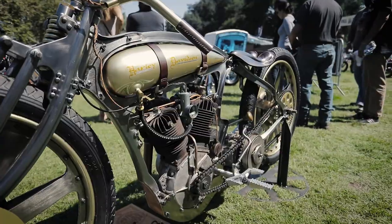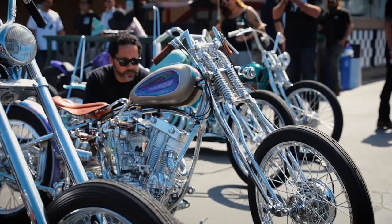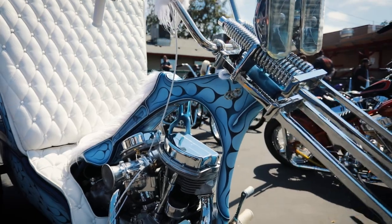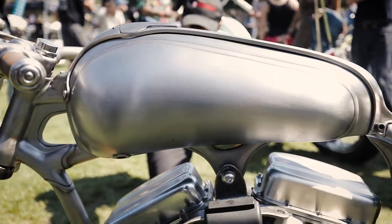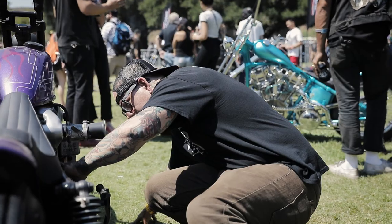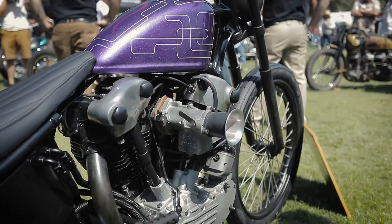In the invited builder category there are 25 amazing bikes and they all are hugely different from each other. I feel like there's a really good element of diversity in the invited builders. If there's any trend, it's just high quality craftsmanship. This show takes you to a whole other level that you're not even comfortable with — it pushes all of us beyond what we're capable of.